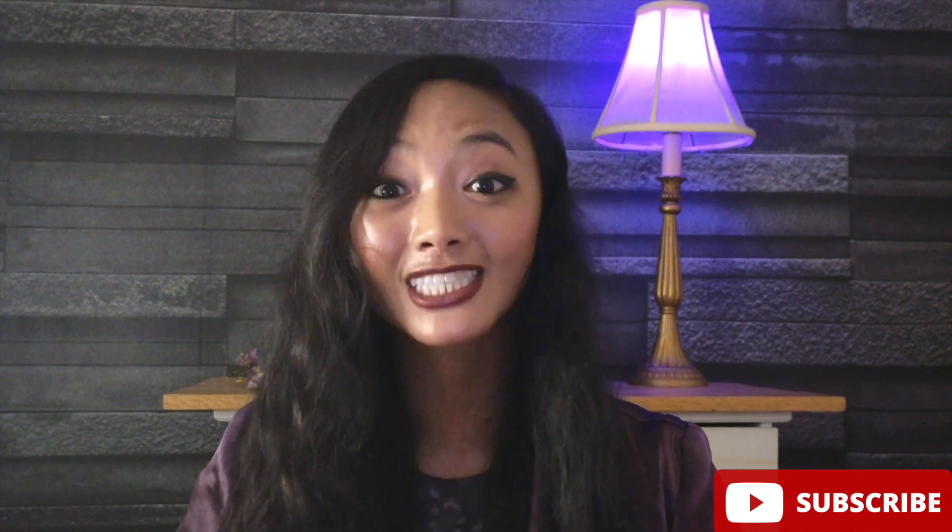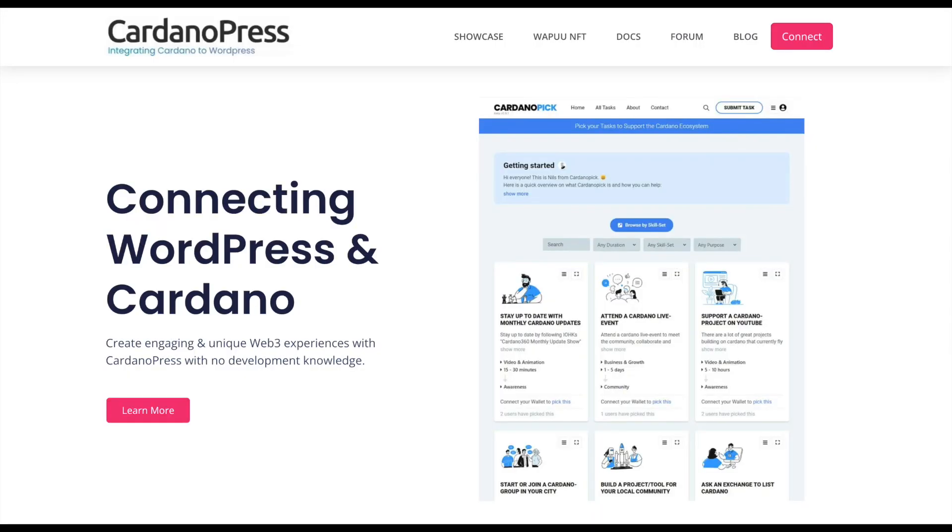If you've watched the show before, you probably know that I love projects with actual utility — actual projects that are making the world a better place. So today, I have this brand new Cardano project to share with you.